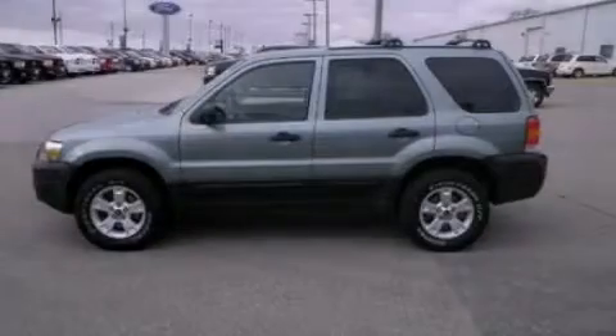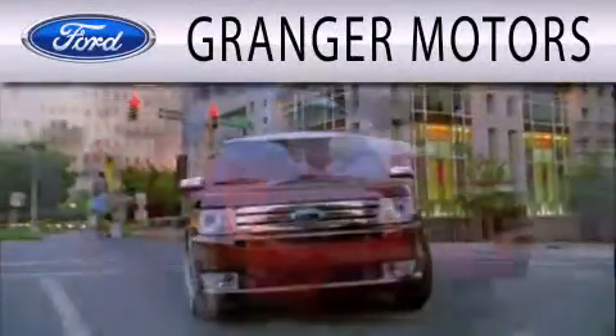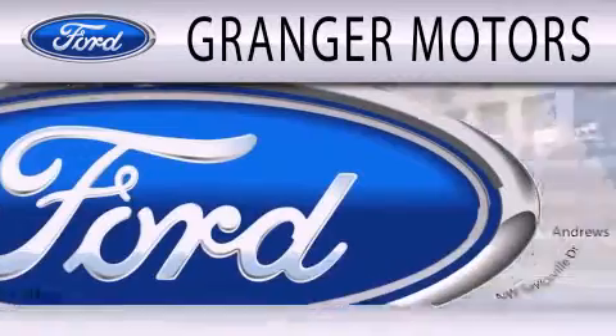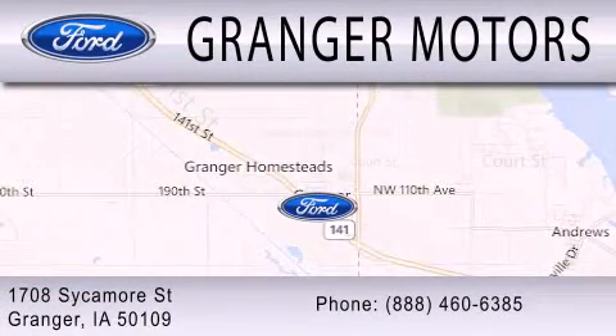Stop by today and test drive this automobile for yourself. Grainger Motors is dedicated to doing everything possible to ensure that the experience you have selecting your next vehicle is as pleasant as possible. We are located at 1708 Sycamore Street in Grainger.